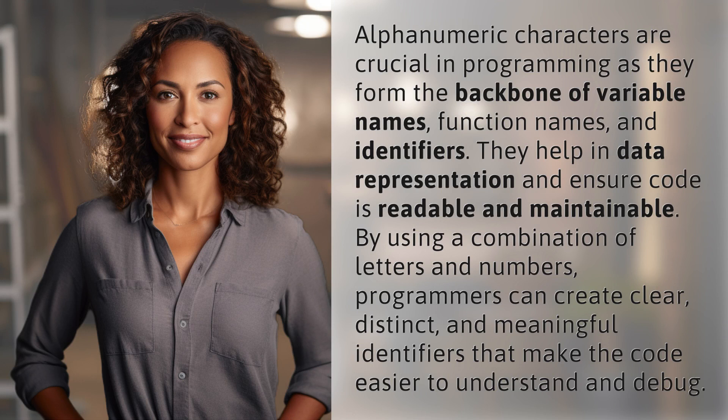Alphanumeric characters are crucial in programming as they form the backbone of variable names, function names, and identifiers. They help in data representation and ensure code is readable and maintainable. By using a combination of letters and numbers, programmers can create clear, distinct, and meaningful identifiers that make the code easier to understand and debug.